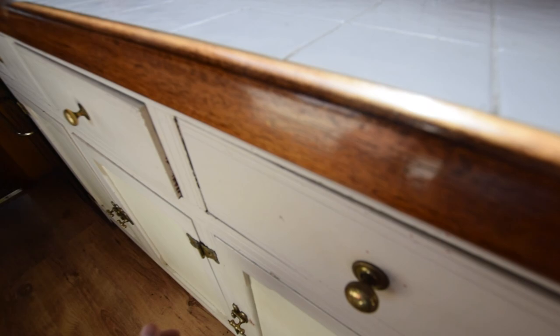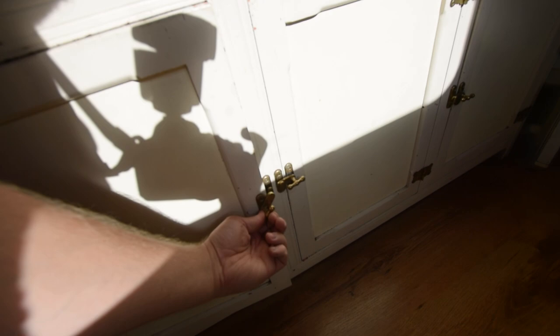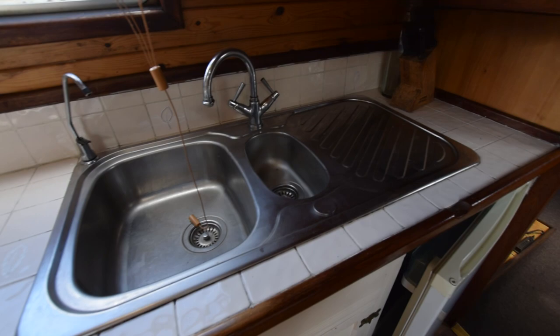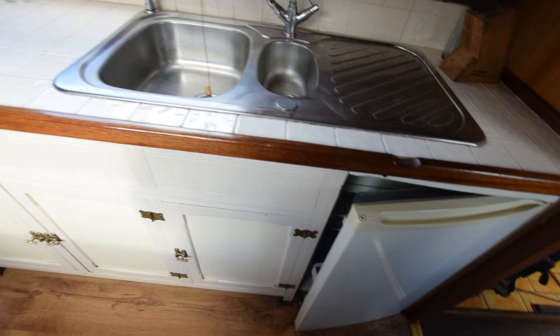Tiled worktops and loads of preparation surface in the galley. There are loads of cupboards on this side of the boat as well. The stainless steel sink is here, with the drinking water filter tap on the left. The fridge is a 12-volt Shoreline with an icebox in it.